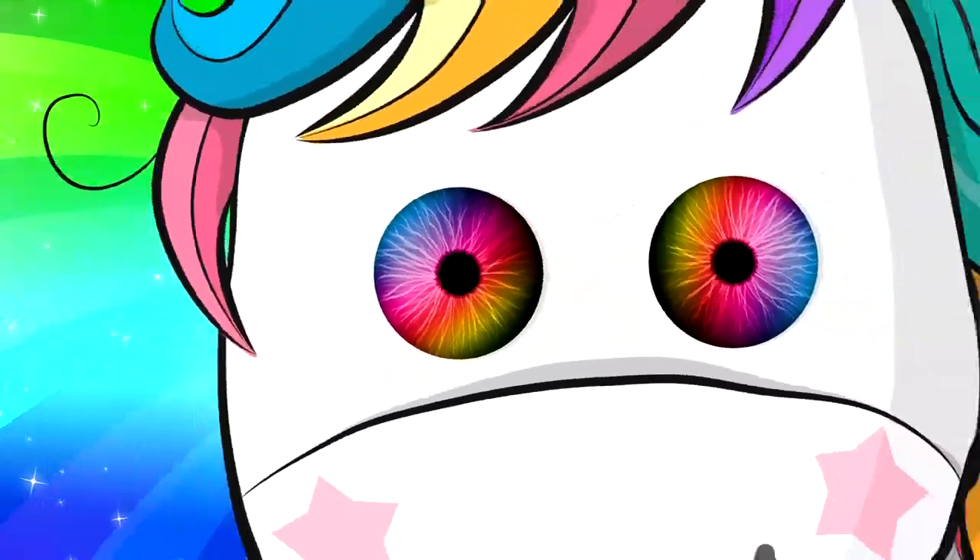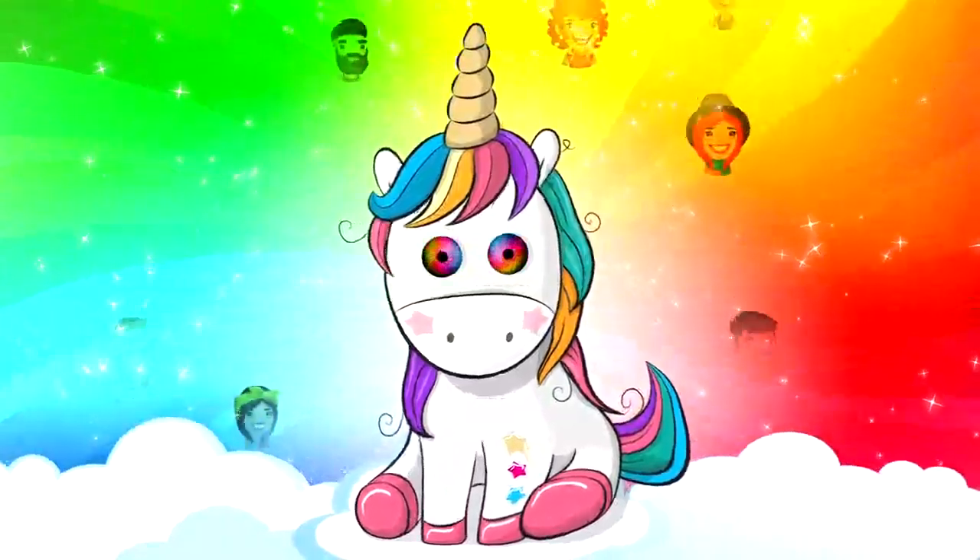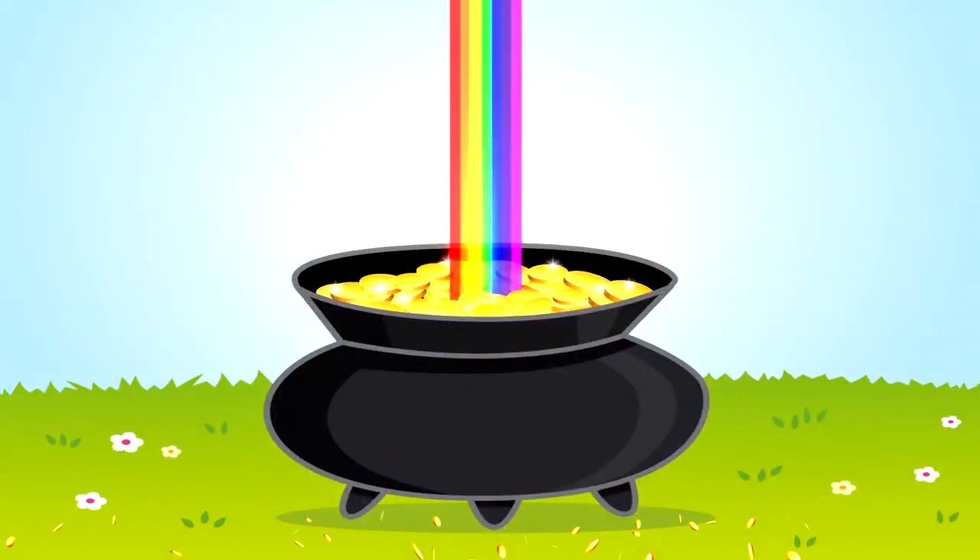Oh, and it's not an object — it's an illusion. Every rainbow is unique to each person viewing it, and you'll never actually be able to catch it to find that pot of gold.